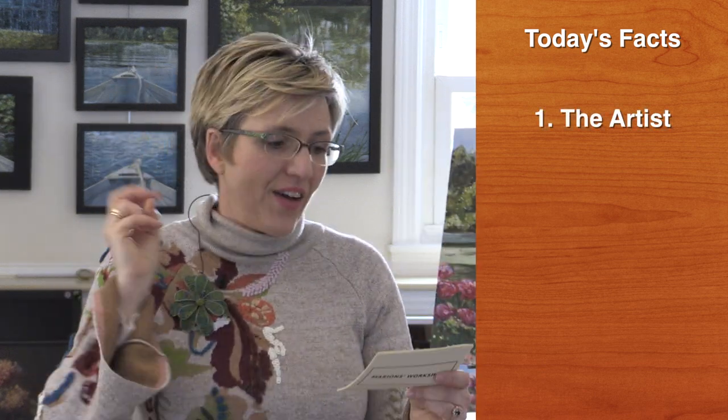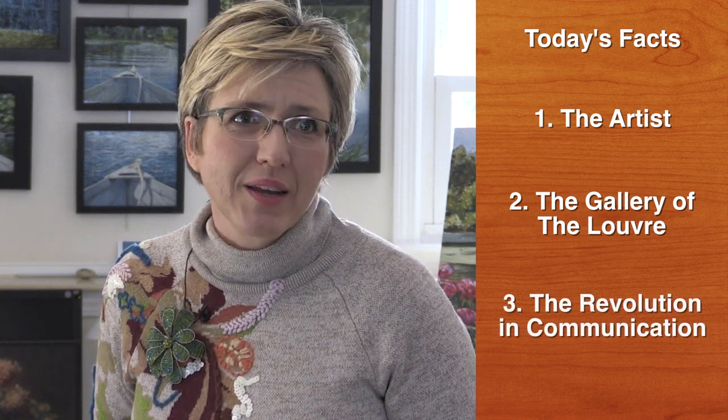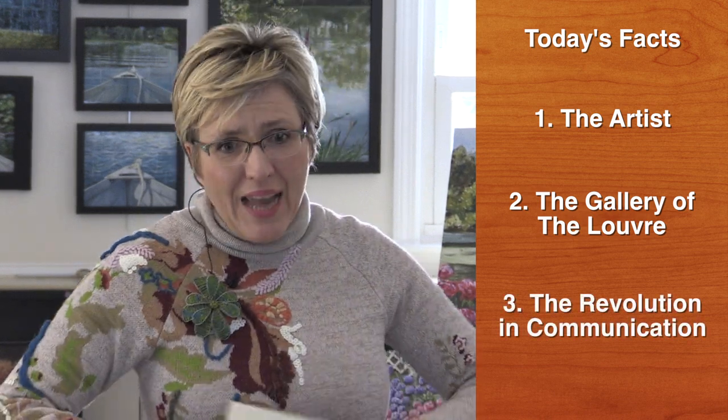Here are the three facts easy to remember about Samuel Morse. Fact number one: an artist. Fact number two: the gallery of the Louvre. Fact number three: the revolution in communication. If you want to learn more about Samuel Morse, I have put a series of links below. Nice chatting with you — abonne-toi, which means subscribe to my channel. Have fun and see you at the next video!